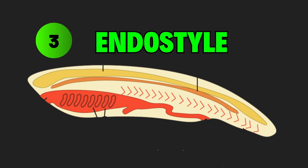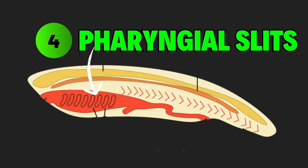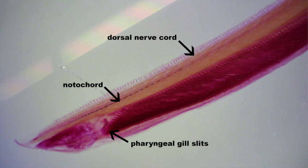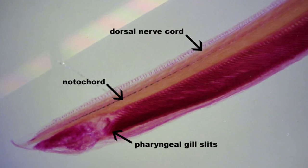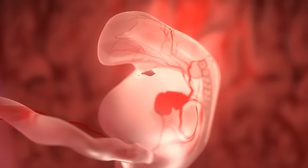The endostyle allows chordates to filter food, with the exception of vertebrates, for which it has developed into the thyroid. Pharyngeal slits have evolved many functions: cephalochordates and tunicates use them for filtering food particles from water, and in the case of fish and amphibians, they have evolved into gills. For mammals like us, they disappear before birth.